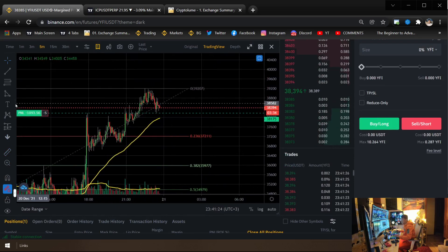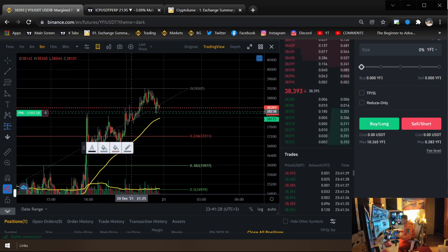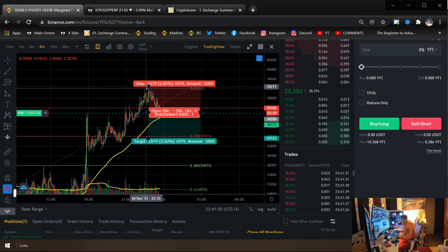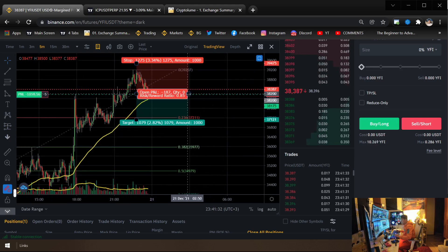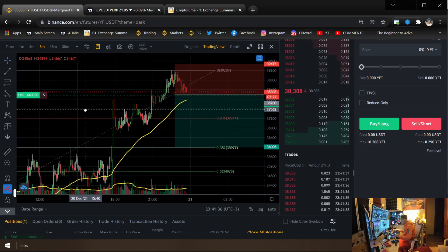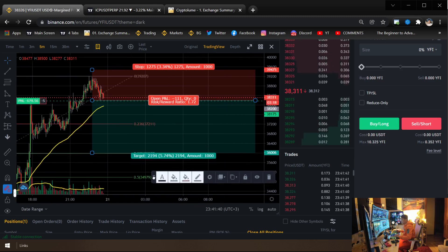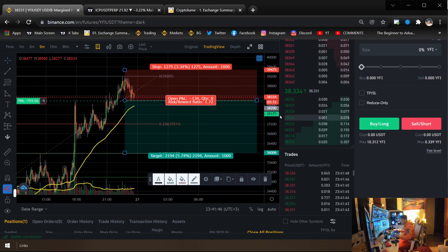My risk-reward is pretty well set. After I entered the position, my RR was basically set above somewhere there — that's where I would have been wrong. My RR was roughly 1.72, so I'm going for a possible 5.74% gain here, which is really, really large in my opinion.